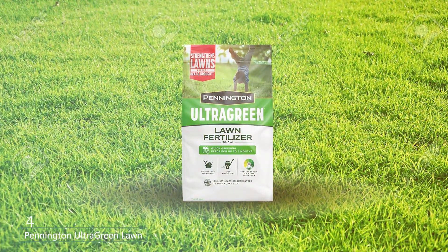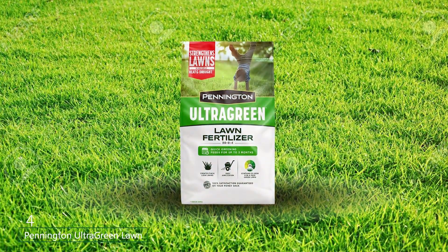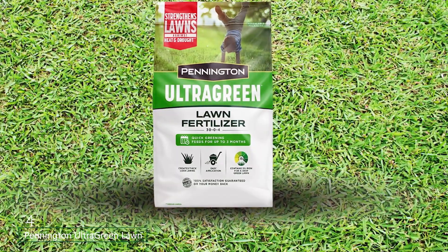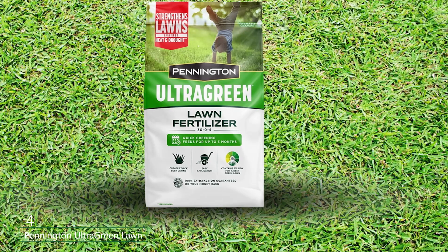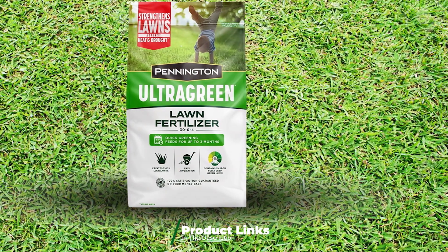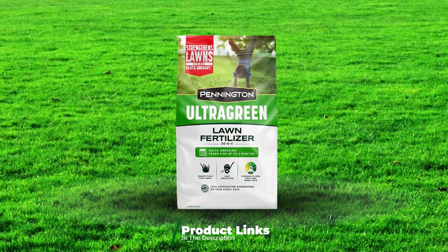Number 4: Pennington Ultra Green Lawn Fertilizer is a premium choice for those who want to ensure their lawn receives top-tier care. Covering up to 5,000 square feet, this fertilizer is formulated to deliver quick and long-lasting results, making it a favorite among lawn enthusiasts.